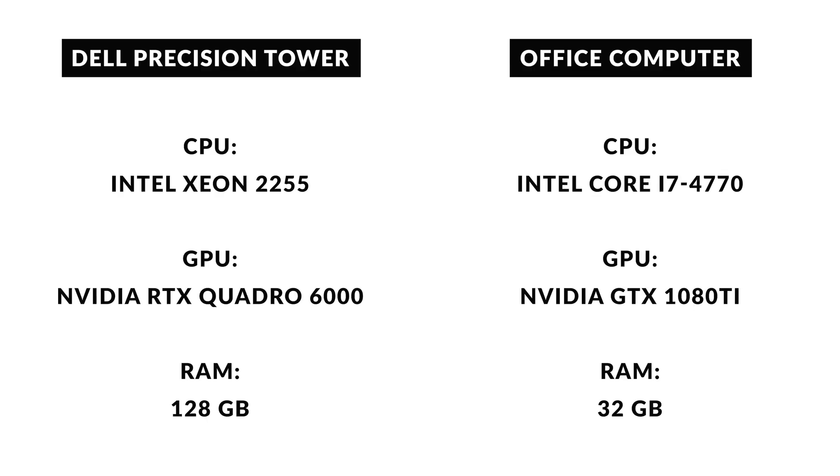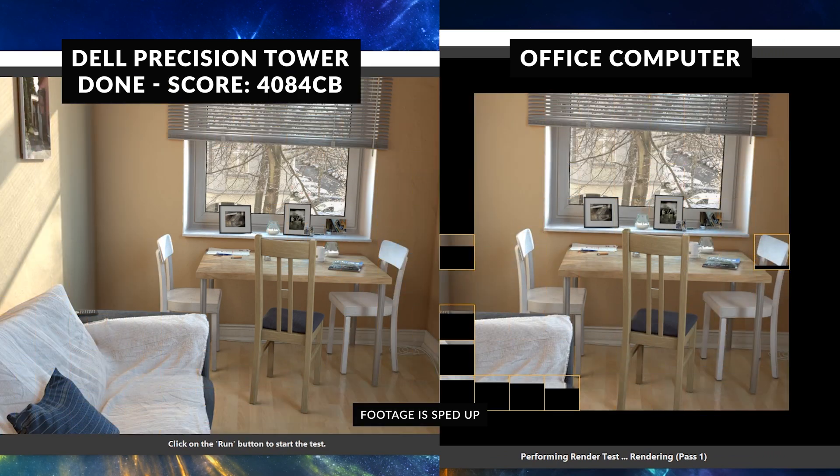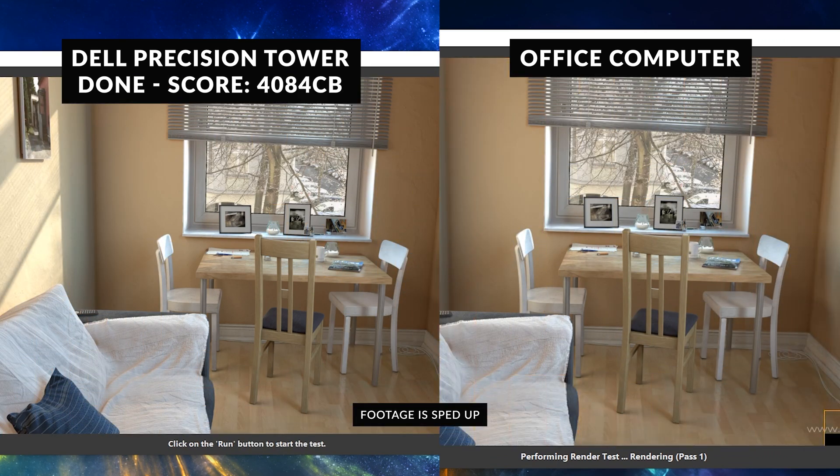To show the big difference between the Precision Tower and another computer with a 1080 Ti here in the office, we're going to compare two renders with a benchmark. Just install the software, let it run, see how much time it took, and compare it with this computer — and you will really see the benefit of this one.